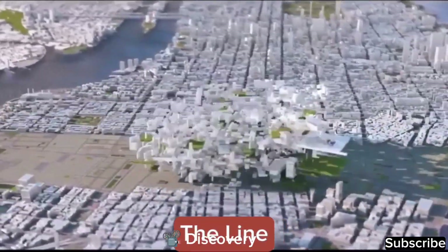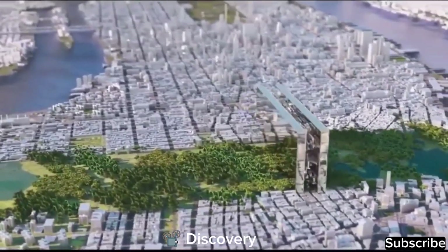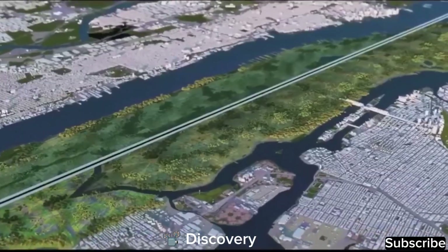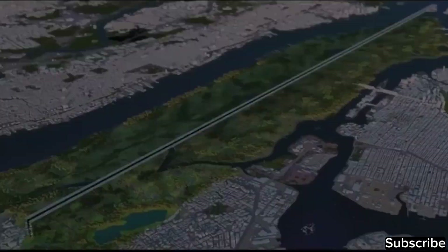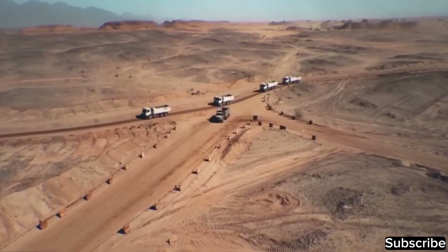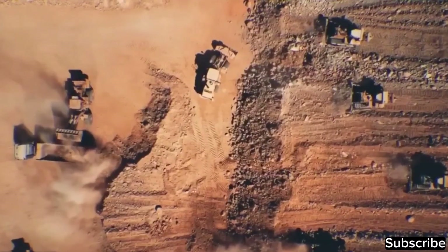Next up is perhaps the most astonishing project: The Line. Its announcement on January 10, 2021 raised skepticism among many, questioning if it was merely an idea or something that could actually be built. However, as of now, construction has already commenced, despite initial doubts about the existence of the technologies needed to make it a reality.